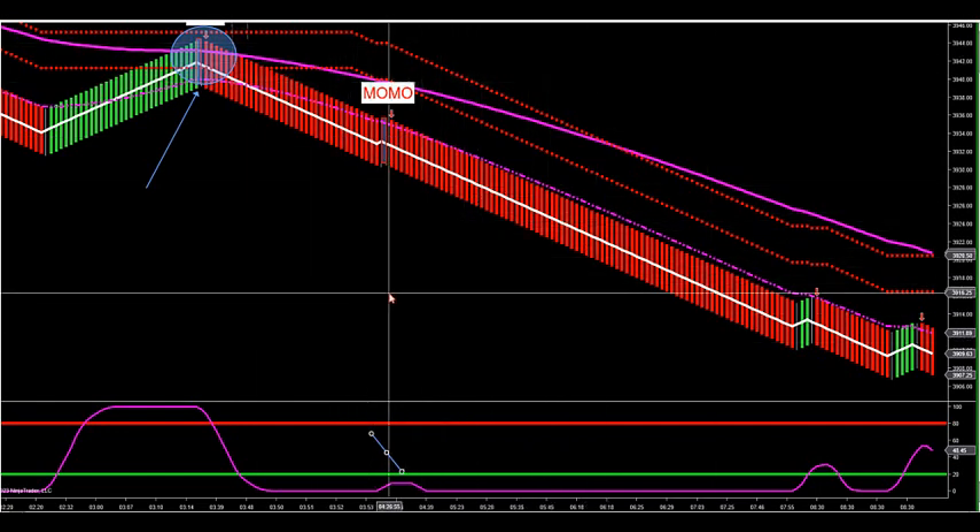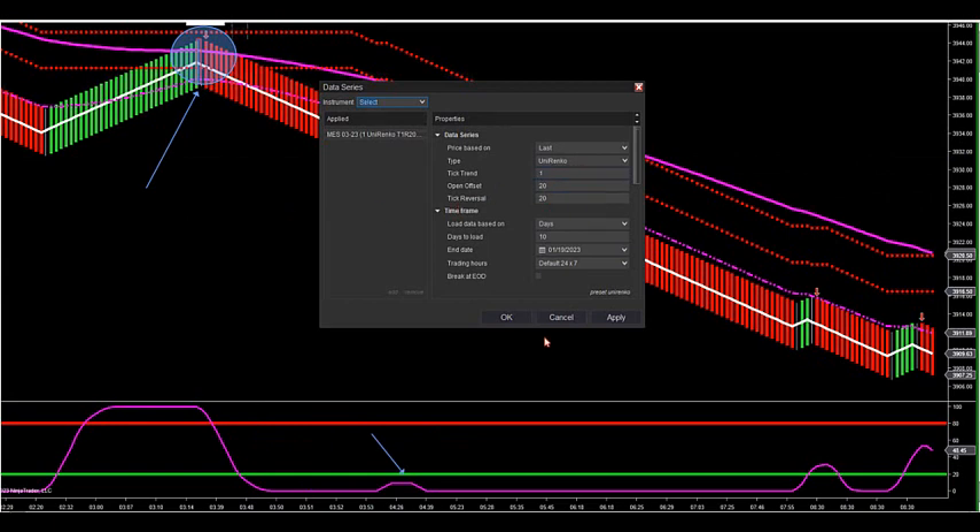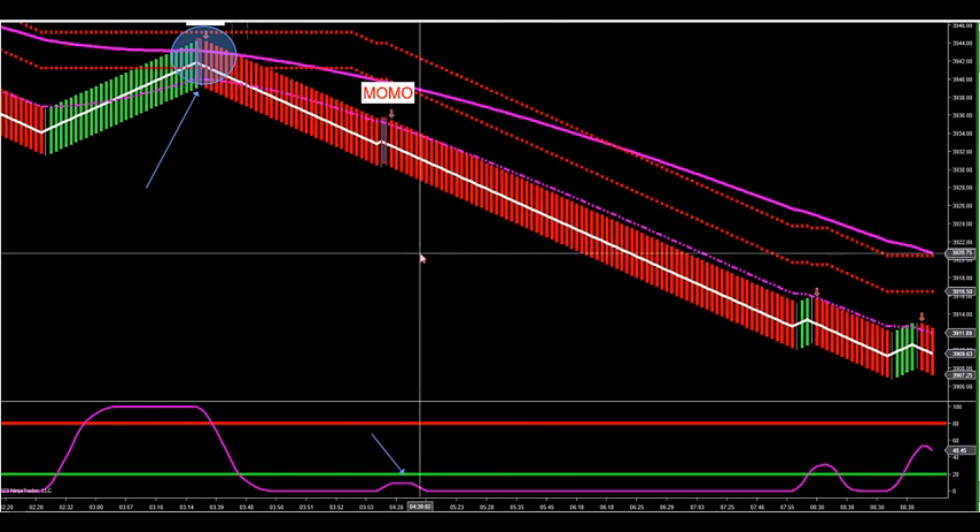Whatever timeframe or Renko bar you look at, you may want to use Uni Renko bars. I love using Uni Renko bars. Some of you will want to do smaller Uni Renko bars, some want larger. If you increase your Renko bar size, you're going to get fewer trades. If you decrease your Renko bar size, you're going to get more trades. Some of you will want to do scalping — either a larger Renko bar with a larger stop and scalp, or a small Renko bar and have a lot of trades.